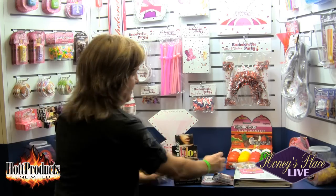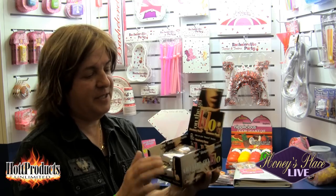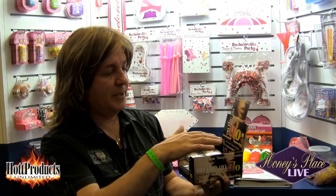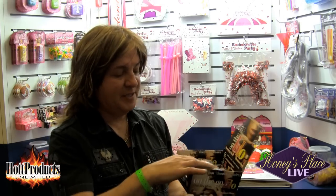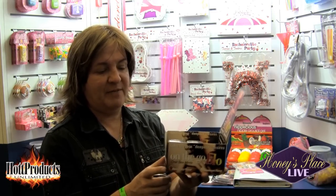Another item we did recently is the On The Go Blow Numbing Mints. This is a continuation of our On The Go Blow Numbing Spray — most of you are already familiar with the spray in spearmint and strawberry. We just debuted the mints in strawberry and cinnamon. They come in a nice little tin, 24 pieces in a little counter display. The display is very small — only about six inches deep by five and a half inches wide — so it doesn't take a big footprint at the retail counter.